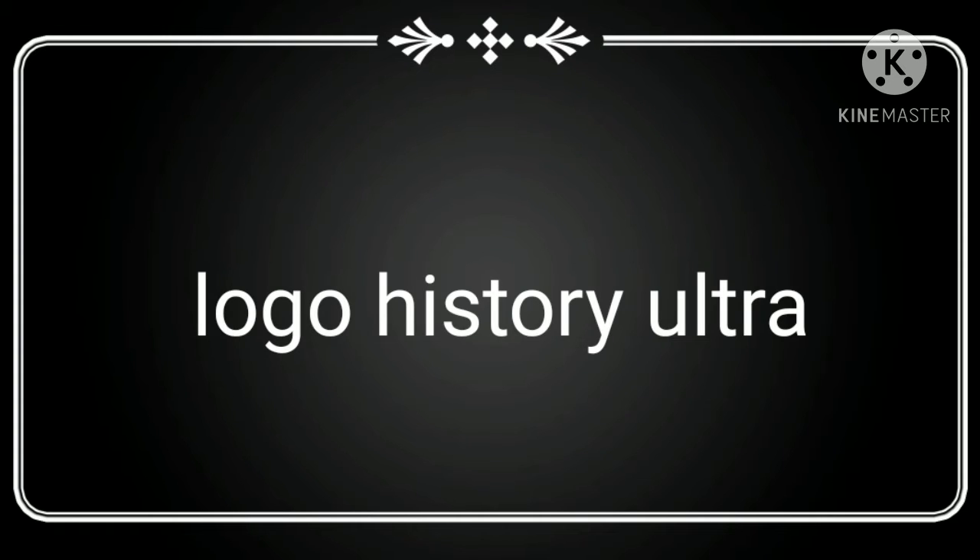What's up guys, it's FCC SnipSnap Productions here, and today we are back with another Logo History Ultra episode. Today we are taking a look at Viacom. Viacom is a company that makes shows — I don't know any of their shows. Let's get started.